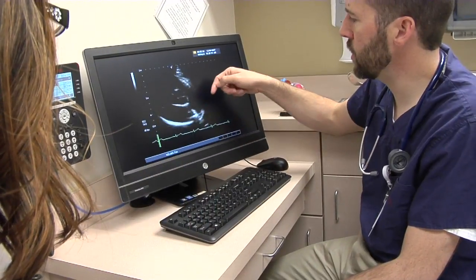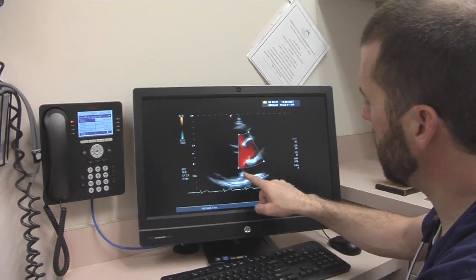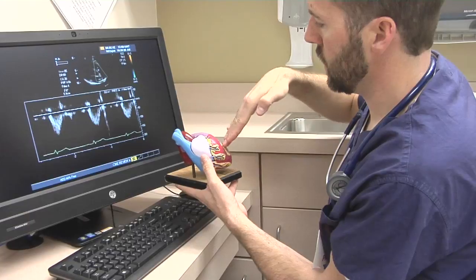Atrial fibrillation, also called AFib, is a heart condition where the top two chambers in the heart just kind of shake. They fibrillate. That can cause a couple of problems — it can reduce the output of the heart, and it can also cause clots to form.